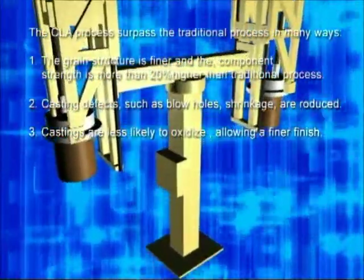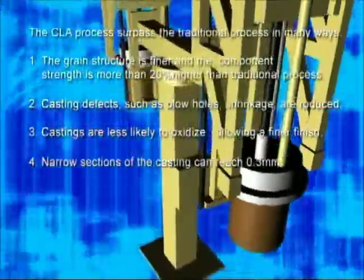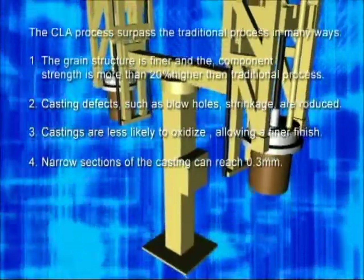Castings are less likely to oxidize, allowing a finer finish. Narrow sections of the casting can be as thin as 0.3 millimeters.